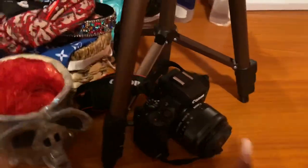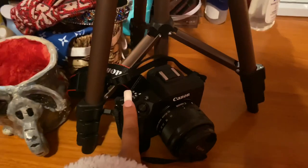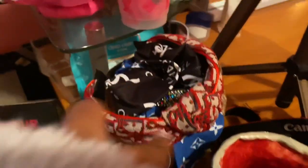Over here I have my tripod and my recording camera. Right now I'm using my phone because I need to buy an adapter piece for my camera to upload videos to my laptop. I also have this elephant cup I actually made in high school — inside I just keep quarters — and this little bin has some hair stuff.